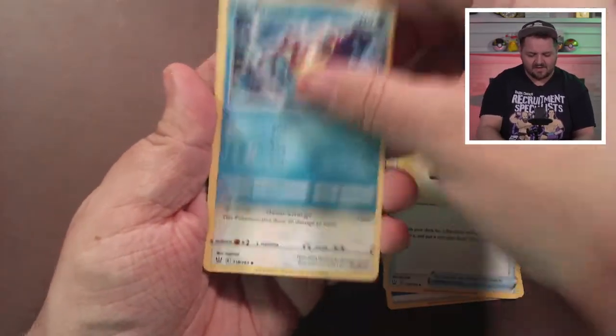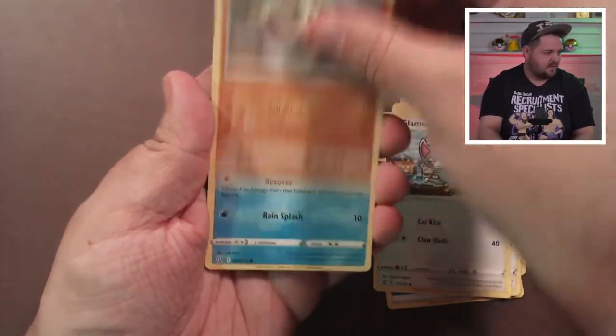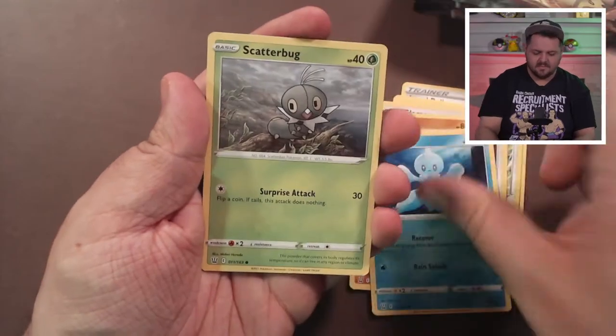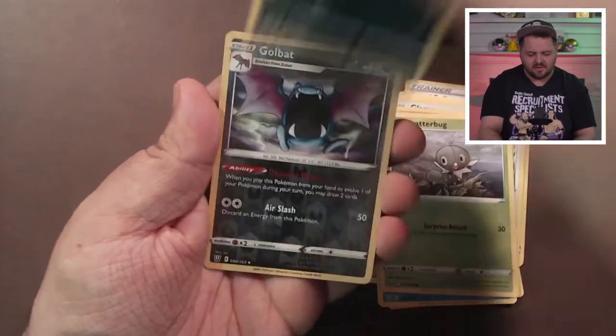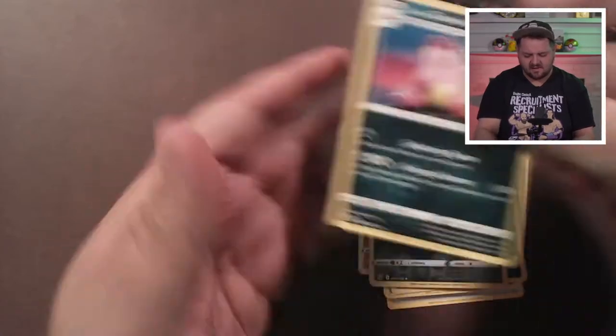First Battle Styles pack: Level Ball, Croagunk, Buffalant, Glameow, Silicobra, Frillish, Scatterbug, Houndour, a reverse holo Golbat, and a Galarian Slowbro.